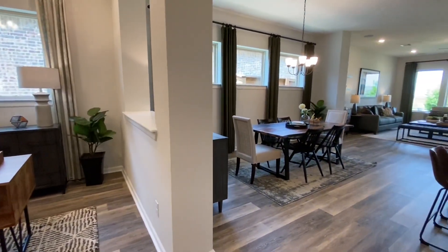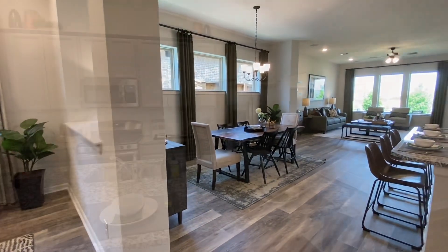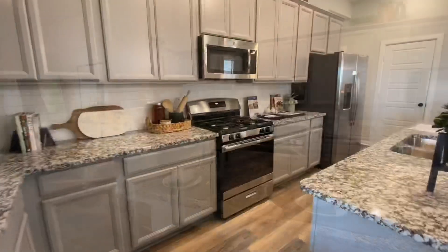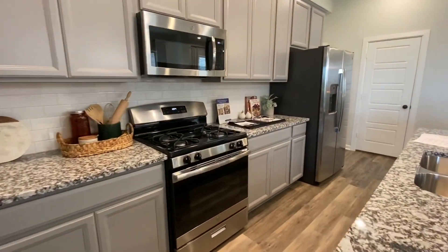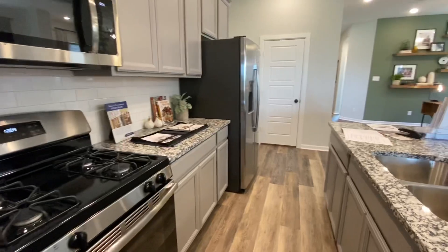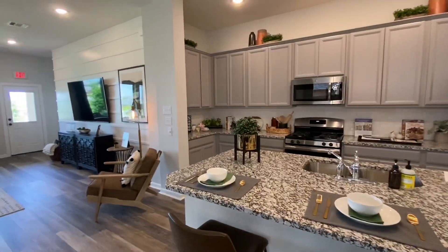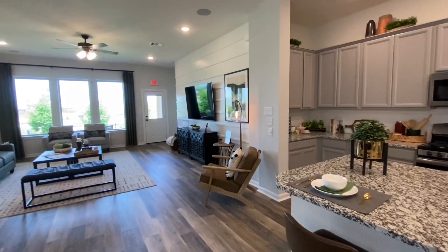Then we have the dining room, the living room, and the kitchen. The kitchen is nicely equipped — it has granite countertops, a center island, stainless appliances, and is a pretty decent size. We wrap this up with the living room which faces the back of the house.